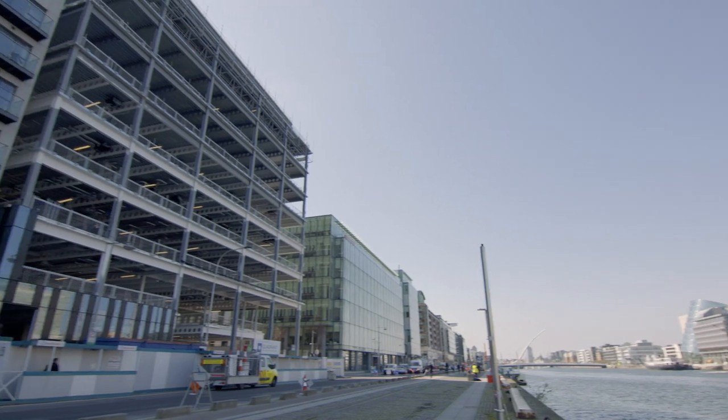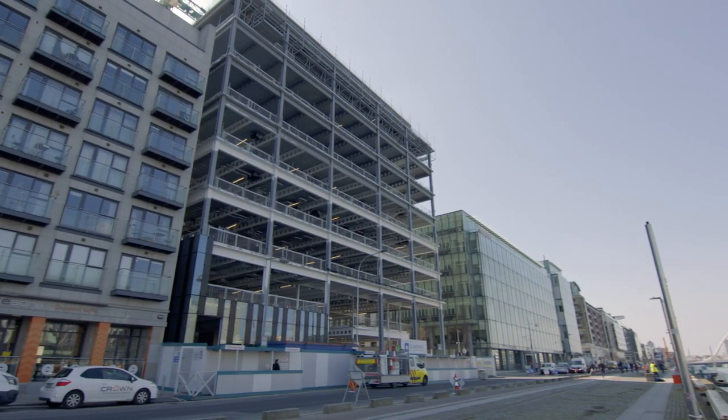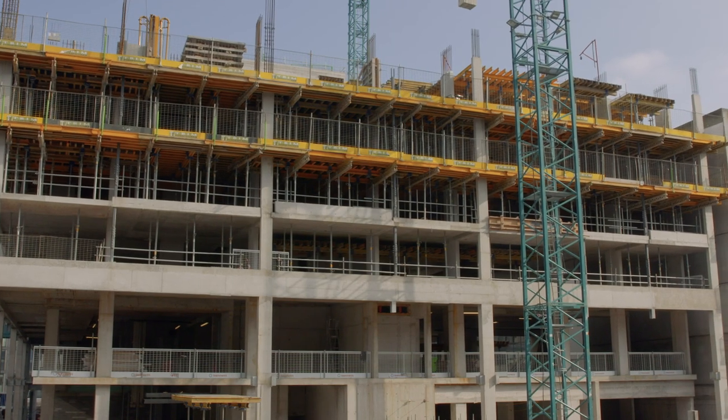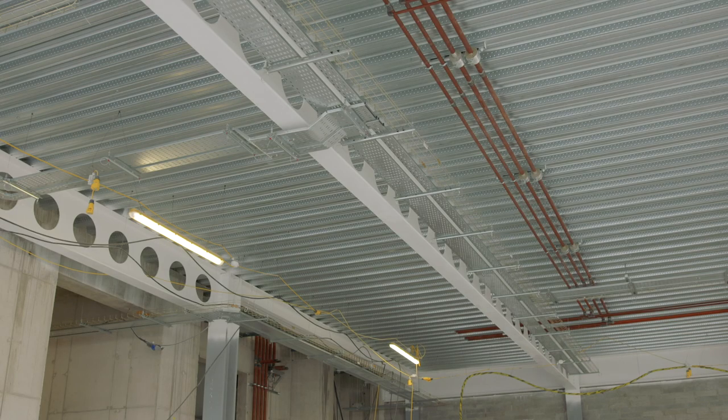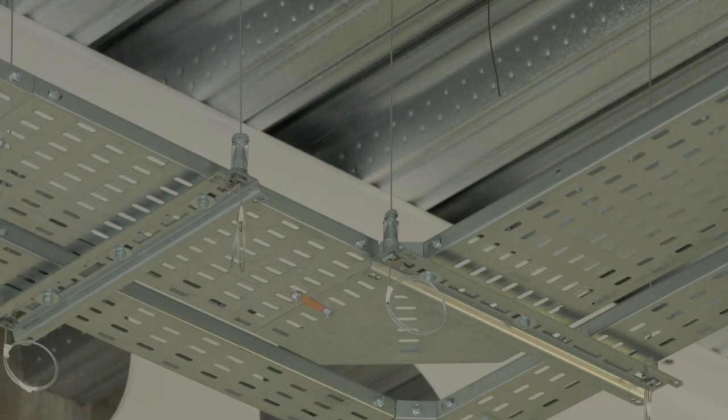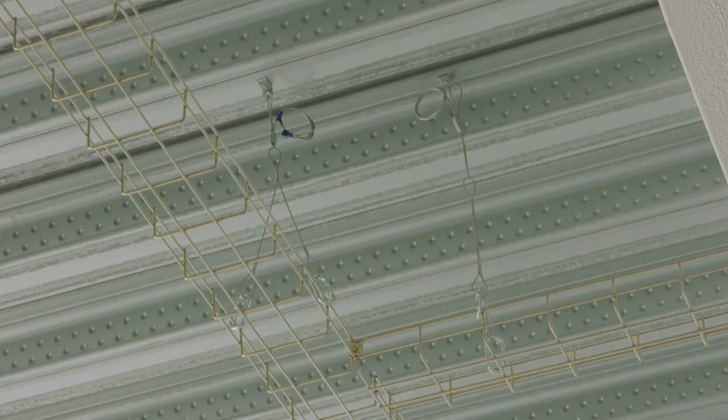We're down at 76 Sir John Rogers Quay. It's a mixed development — the front of the building is the retail end and the back is going to be the apartments. On the job we're using a mix of various products. We've used our Uni-Grips and our low profile bracket to save space on the building, and alongside that we're using our Y-Fit hangers for the baskets.